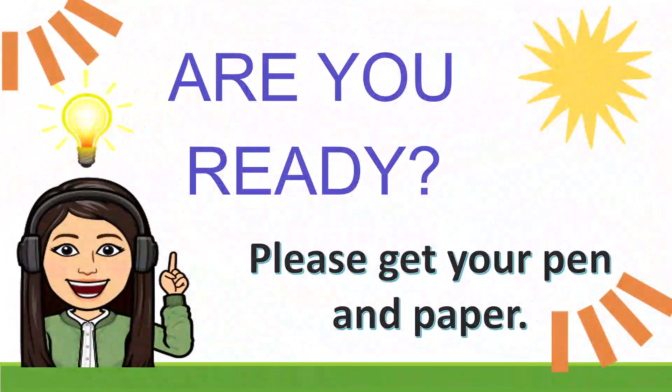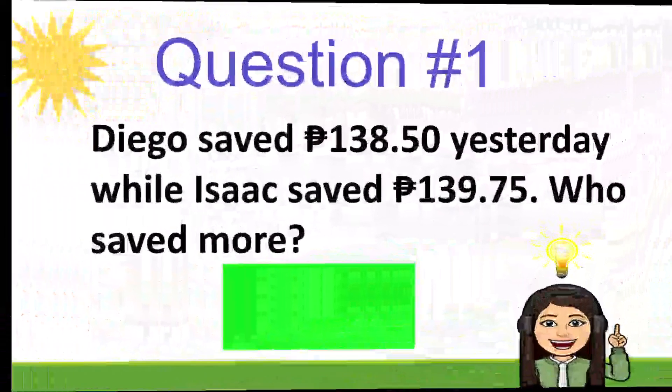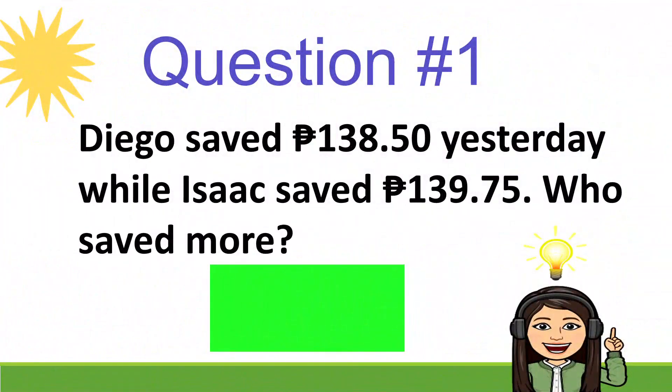So are you ready to solve problems? Please get your pen and paper. For question number 1: Diego saved 138 pesos and 50 centavos yesterday, while Isaac saved 139 pesos and 75 centavos. Who saved more?